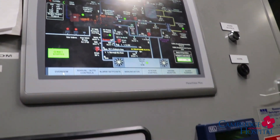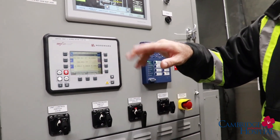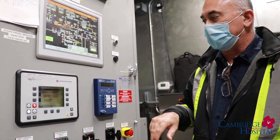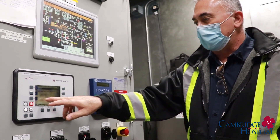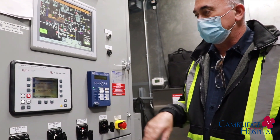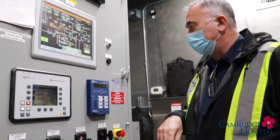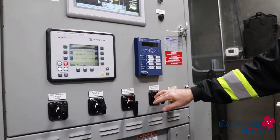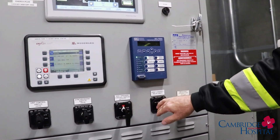Over here you'll see a controller that, if it was operational — which it is not right now — it would show the voltage, the power that it's creating and sending to the hospital, along with some amperage and other important power factor information. They've also got some controls here that allow the Cogen to operate; they're currently off.